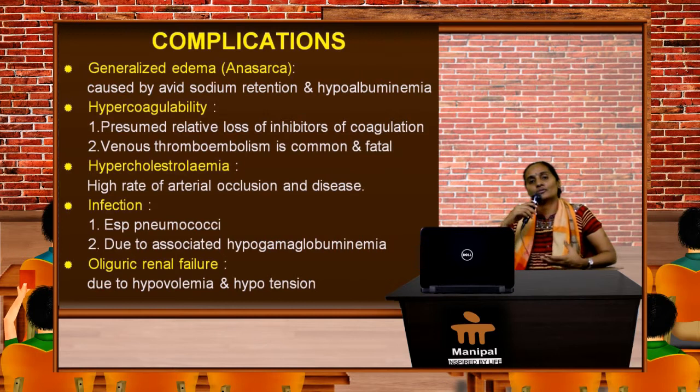Some percentage of patients do go into oliguric renal failure because of a decreased intravascular volume, which causes hypovolemia and hypotension.